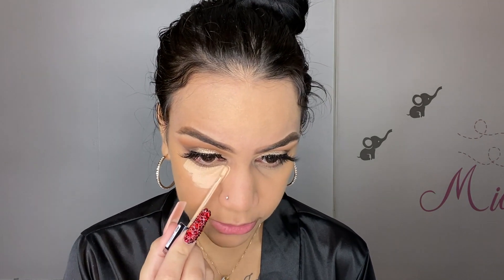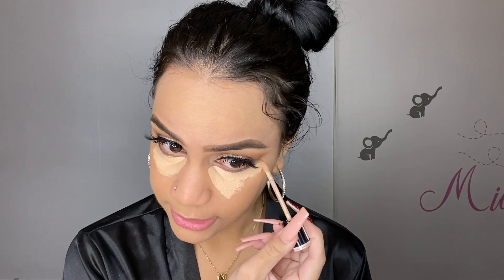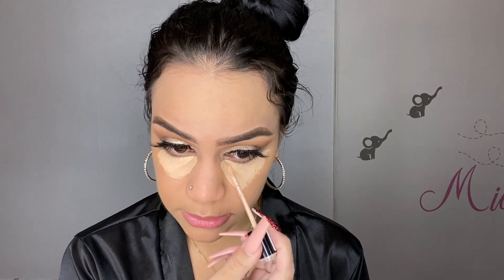The Maybelline foundation is covering very nicely though. Now I'm going in with my concealer under my eyes — this is the Milani concealer in shade 135. My forehead looks crazy because of that Too Faced foundation, I'm not sure what happened. Thank god I didn't put it all over my face. I'm applying the concealer and letting it sit under my eyes for about four to five minutes before blending it out.